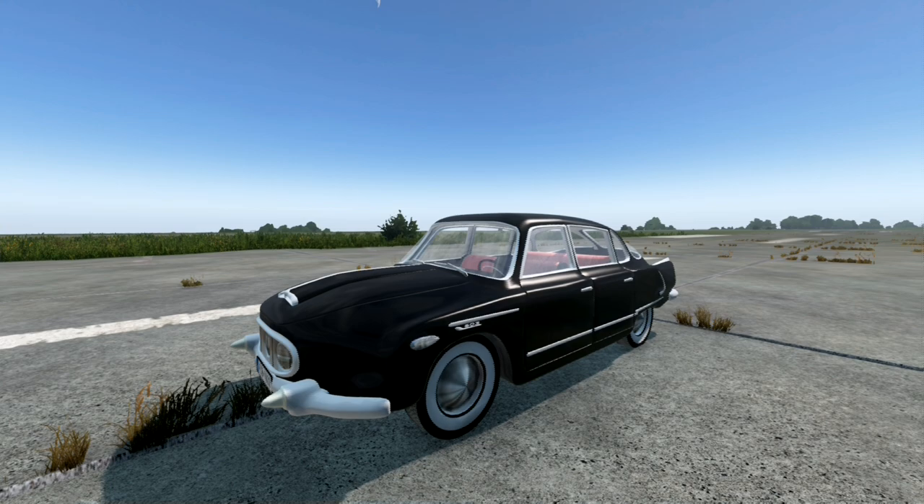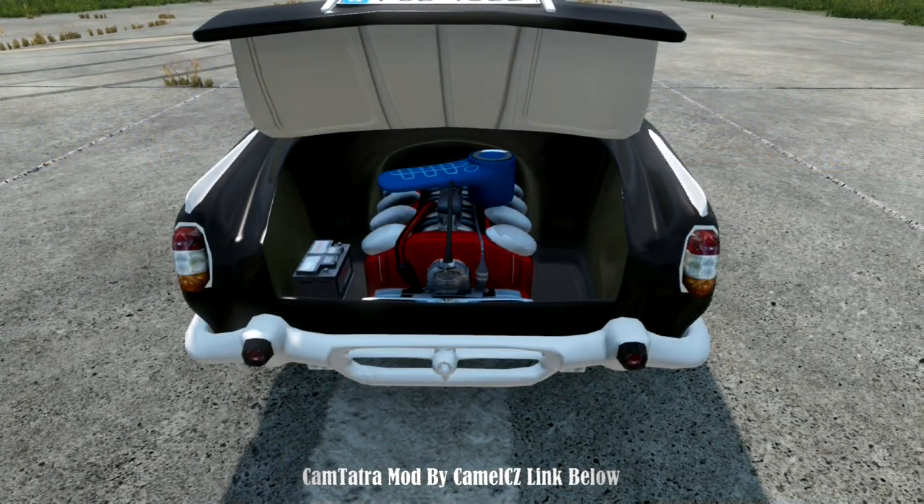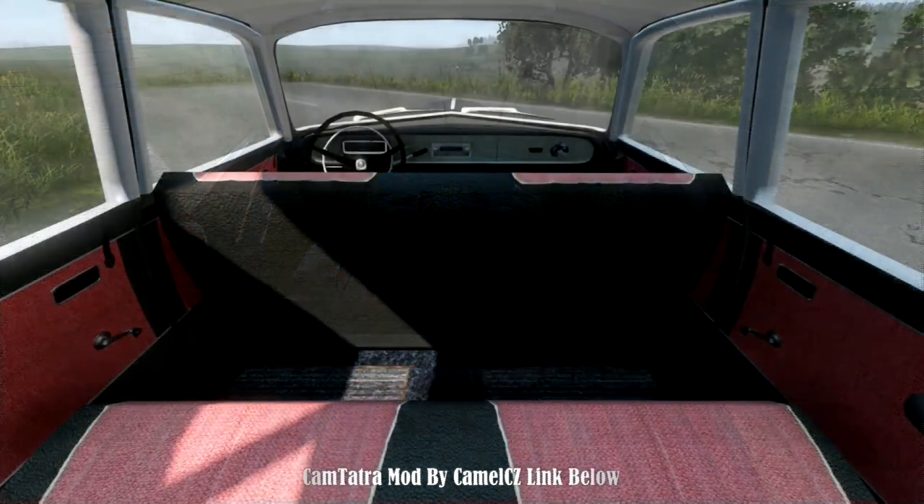Hello, welcome back. Today we will check out the DayZ vehicle mod Camtadra by Camel CZ. The Camtadra mod — the perfect vehicle for your next adventure.